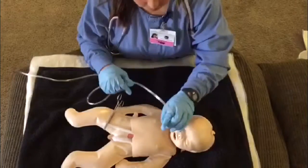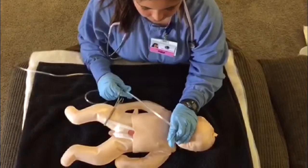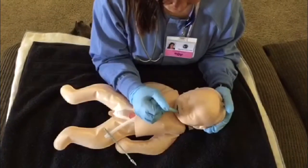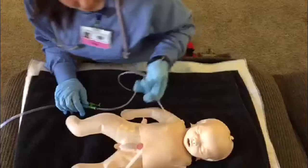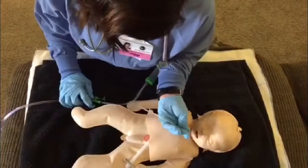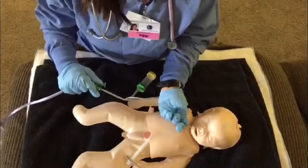If baby looks blue, white, or gray, I give oxygen until baby's skin turns pink. If baby sounds gurgly in the mouth, I suction with a bulb syringe to take all the fluid out. If a baby is gagging on a lot of fluid or sounds really wet, I suction to take out fluids deeper in the baby.